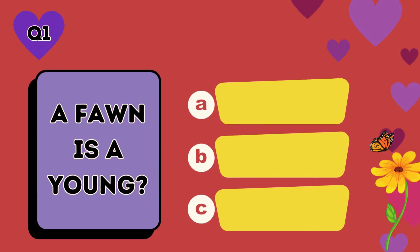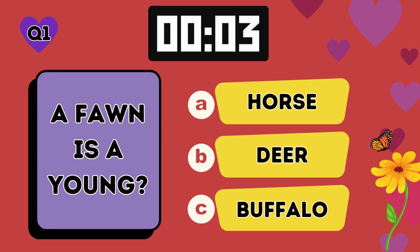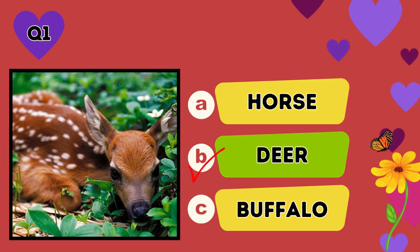A fawn is a young: A horse, B deer, C buffalo. The answer is B, deer.